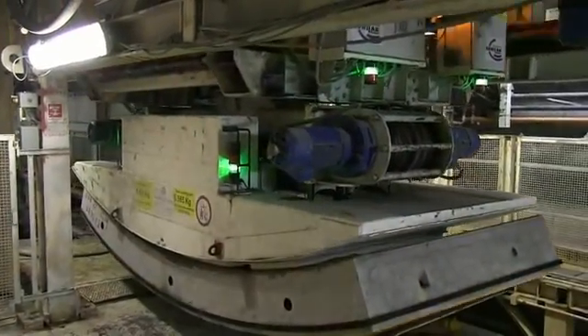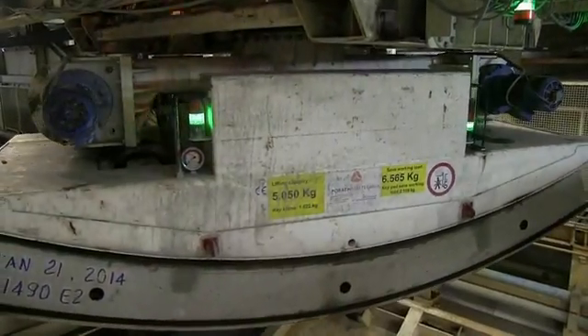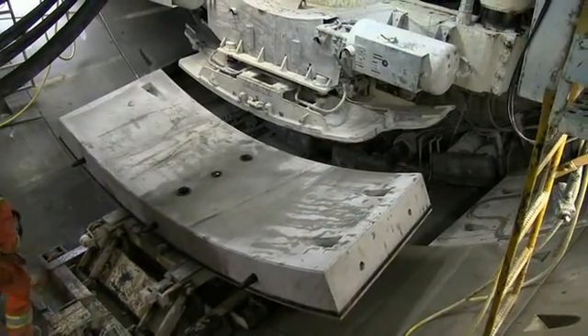One at a time, the ring segments are taken from the MSV and transported by a complex system of lifts and conveyors through the TBM's backup systems all the way to the ring erector system.